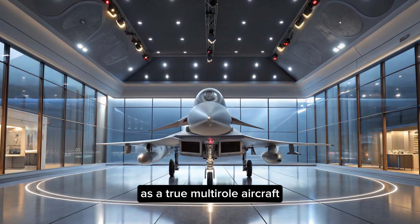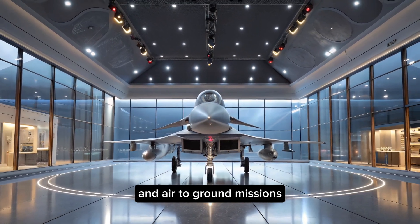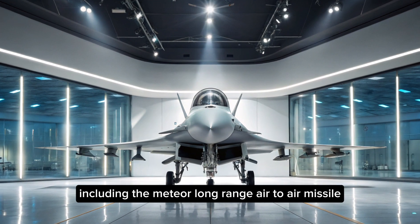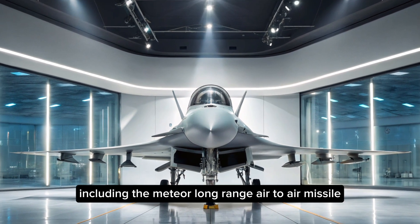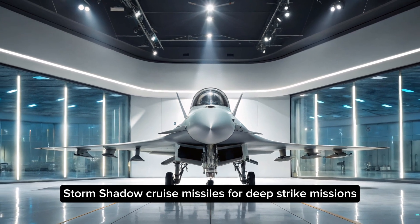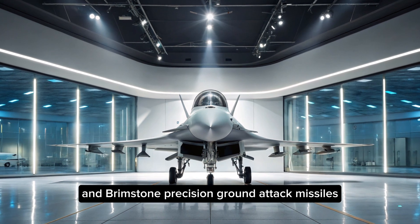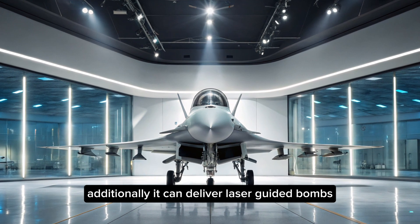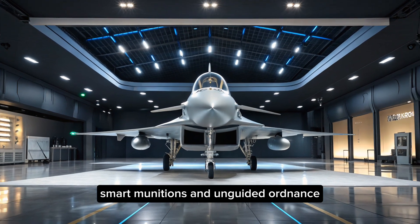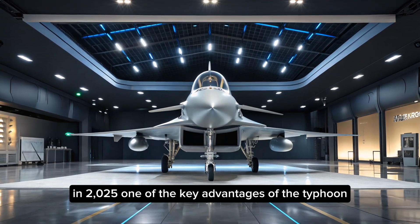As a true multi-role aircraft, the Eurofighter Typhoon can seamlessly switch between air-to-air and air-to-ground missions. It is equipped to carry a diverse arsenal, including the Meteor long-range air-to-air missile, ASRAAM and IRIS-T for short-range dogfights, Storm Shadow cruise missiles for deep strike missions, and Brimstone precision ground attack missiles. Additionally, it can deliver laser-guided bombs, smart munitions, and unguided ordnance, giving it flexibility across mission profiles.